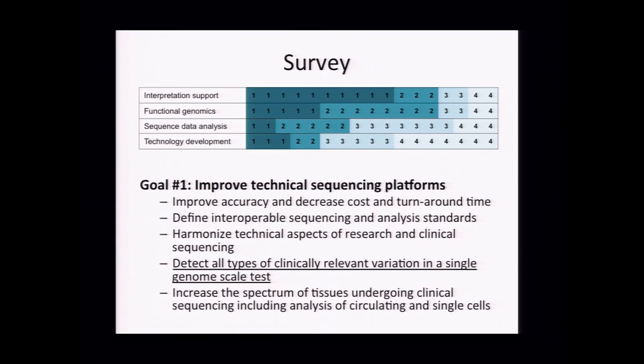We also felt that harmonizing the technical aspects of research and clinical sequencing—perhaps not when innovating on technology, but when doing it at scale for research studies—would make it easier to pull research studies into clinical analysis and vice versa.